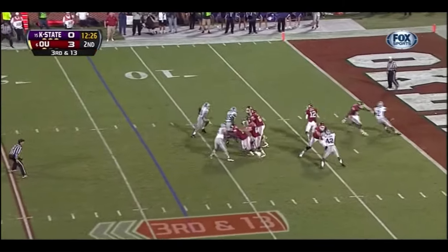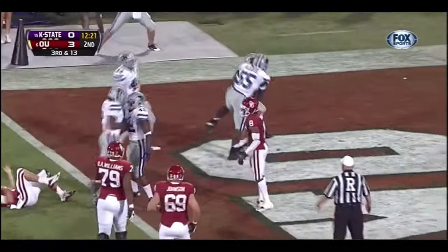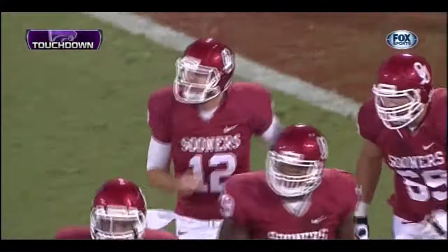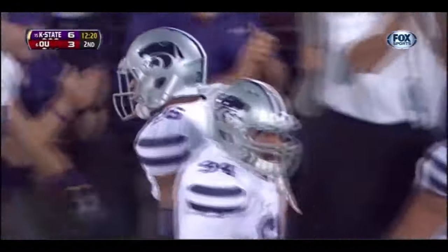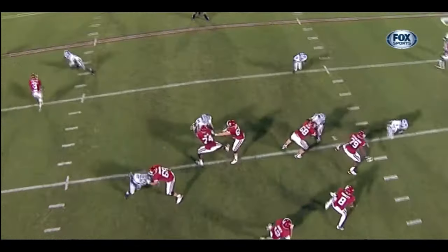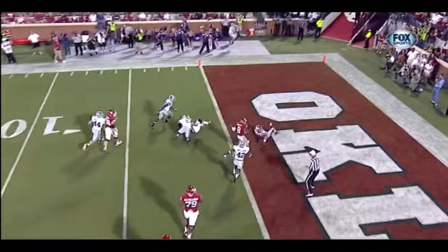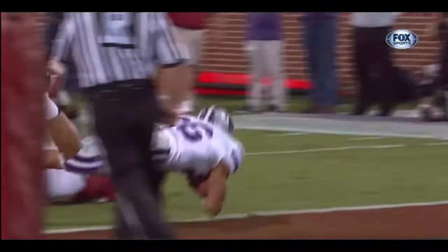There's Jones — Jones under pressure, now Jones lost it — picked up, touchdown K-State! Childs with the football. Justin Tubble with the sack. The Cats take the lead. The coverage downfield was tight. Watch Landry Jones' pocket presence as he retreated right back into Justin Tubble. He tries to get away from Childs — not aware that Tubble's behind him — he tried to get away, but he was done.